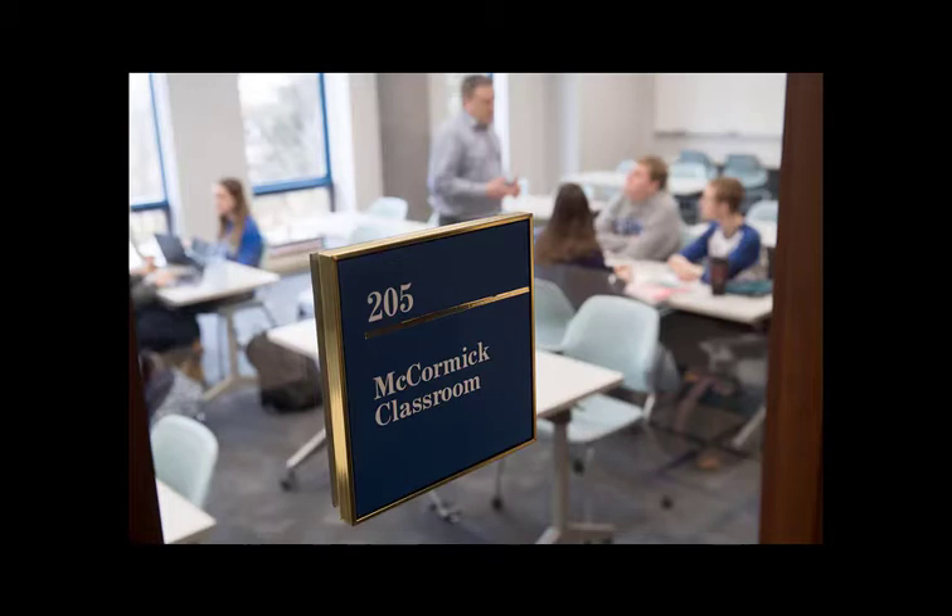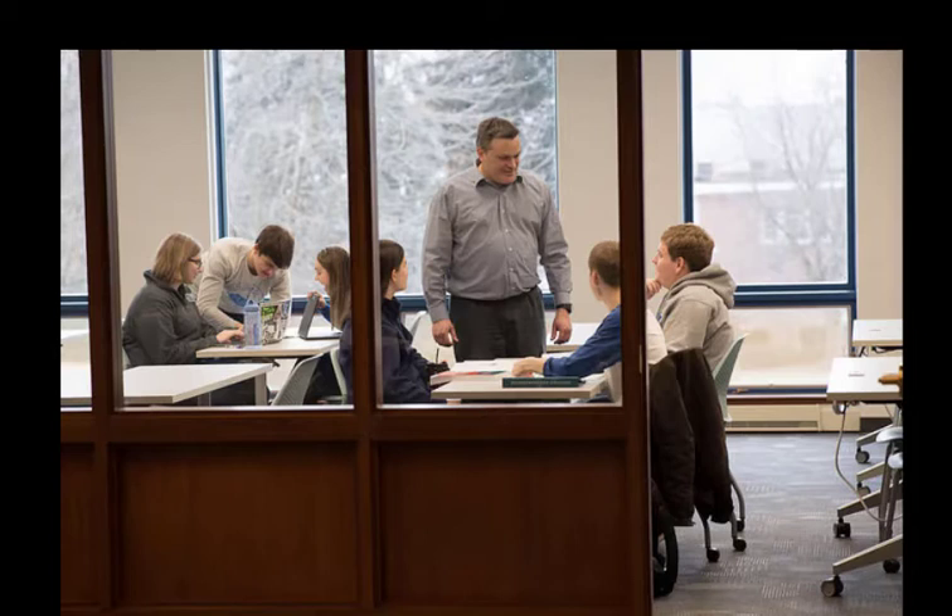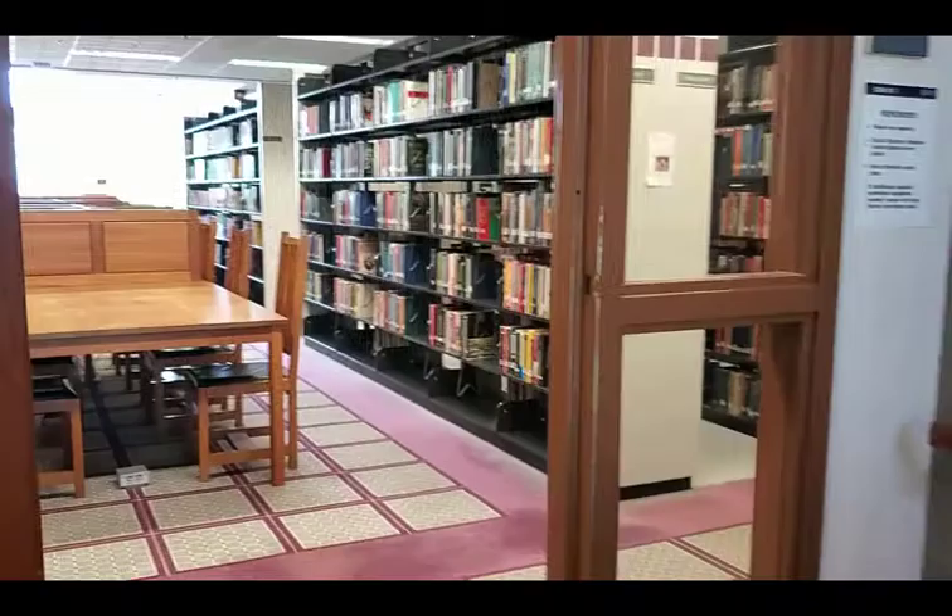Turning left at this area you'll run into our McCormick classroom where many of our library instruction sessions take place.